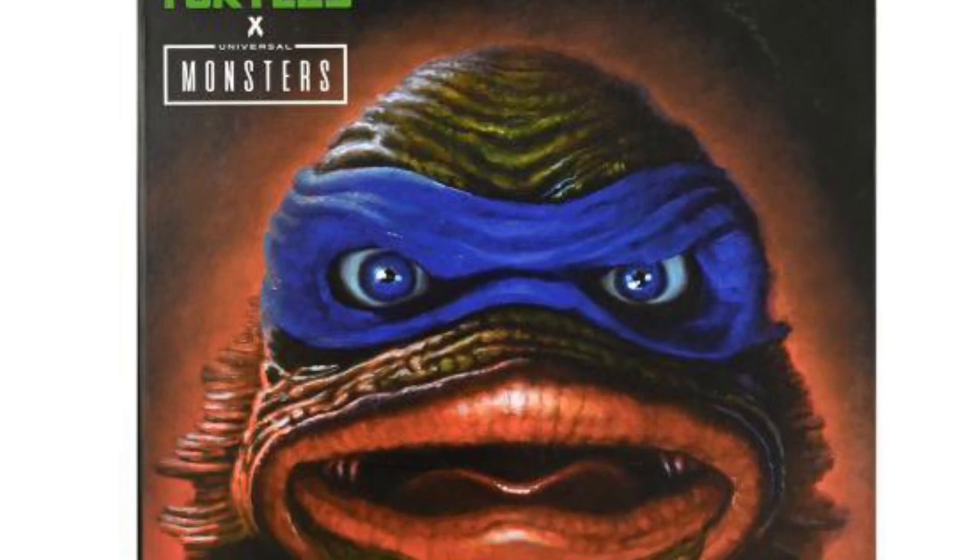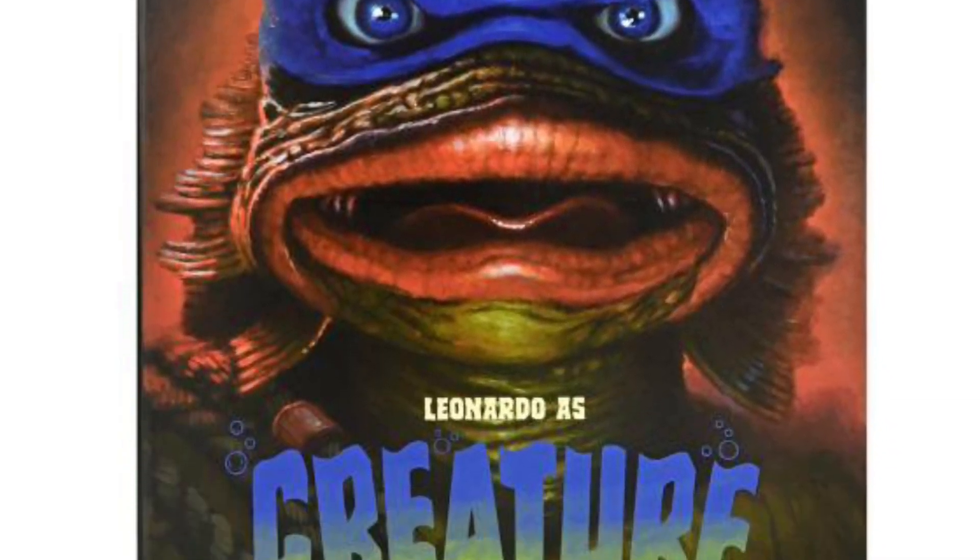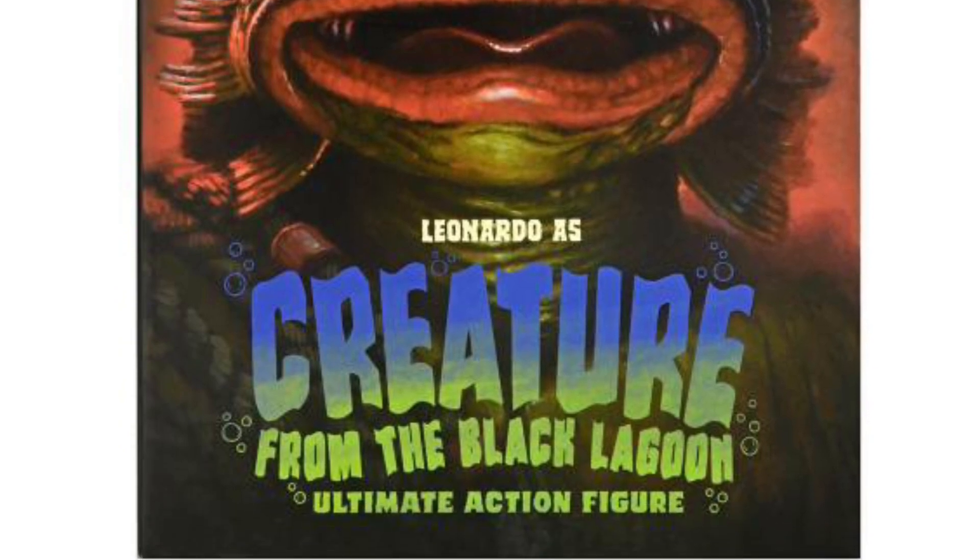Anyway, it's available at all major toy retailers right now. Link in the description to Big Bad Toy Store. Take care.